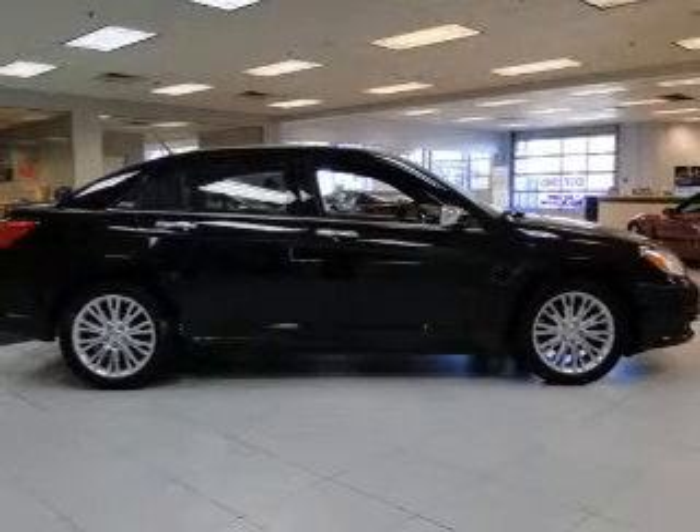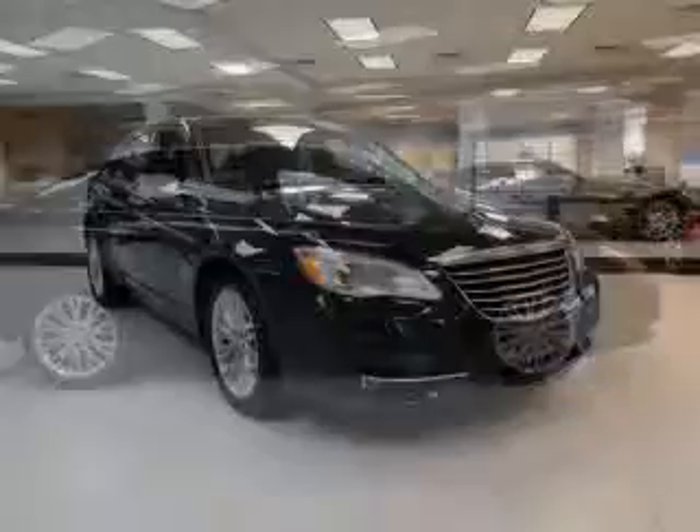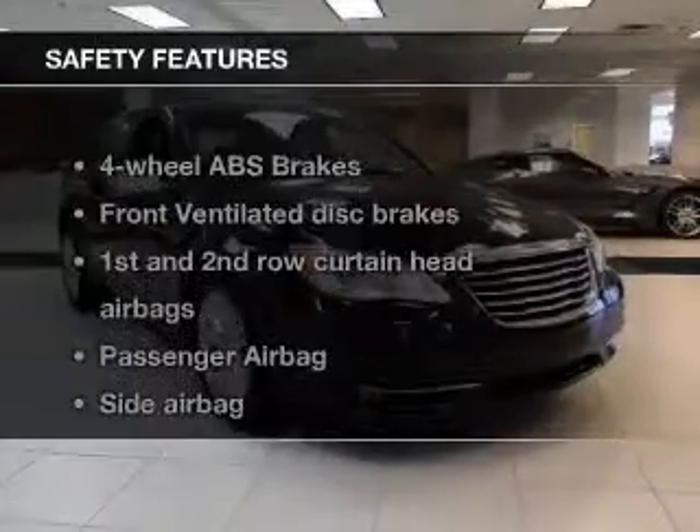Power door locks, power windows, cruise control, a DVD system, an AM-FM stereo with a CD player, satellite radio, and power mirrors.